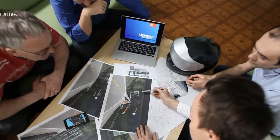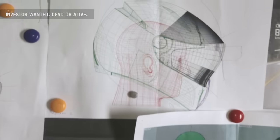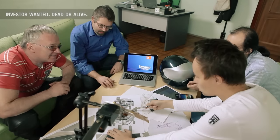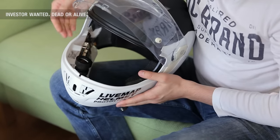In 2013, young entrepreneur Andrey Artyshev started the development of a unique high-tech motorbike helmet with a built-in navigation system. In 2016, Andrey released a new prototype of the device. Now it has the shape of a real helmet.